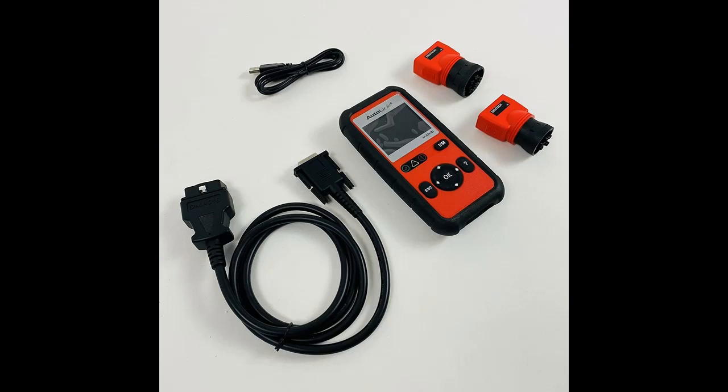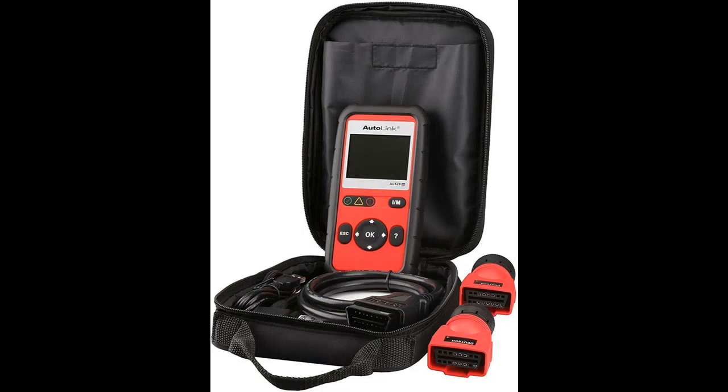Regarding vehicle compatibility, this diagnostic scan tool has been found to cover both diesel — J1939 and J1708 — and gasoline vehicles which are OBD2 protocol compliant. The enhanced compatibility makes it a solid choice for every DIY user and mechanic.